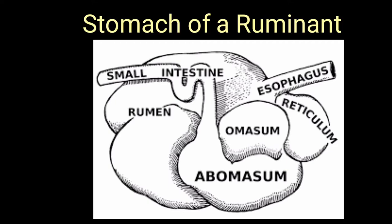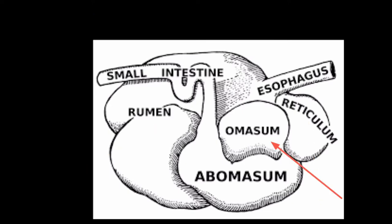The most interesting part of a ruminant's stomach is that it is made up of four compartments: the rumen, the reticulum, the omasum, and the abomasum.